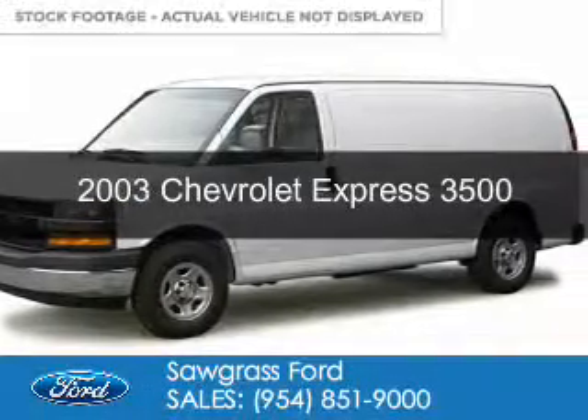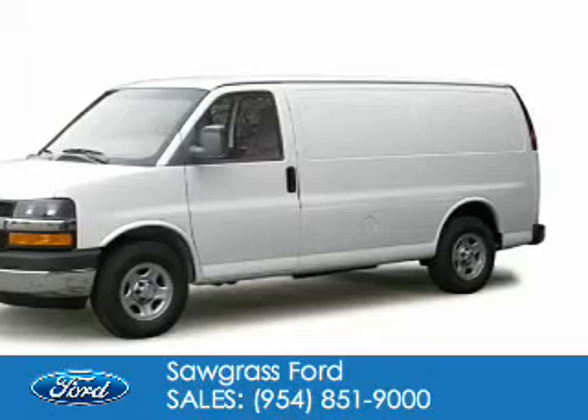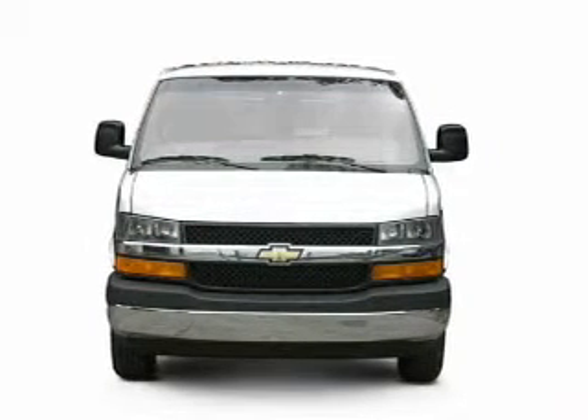This is a used 2003 Chevrolet Express 3500. It's powered by rear-wheel drive, a 6-liter, 8-cylinder engine, and a 4-speed automatic transmission.